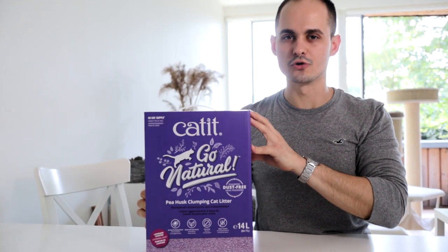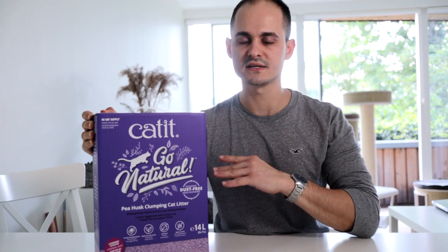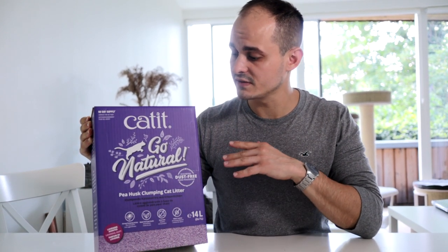Cat It Go Natural — Pihas Clamping Cat Litter, Lavender scent! We found this one to be the best litter out of all the ones we tested. We tested about six different types and genuinely this is the best one.